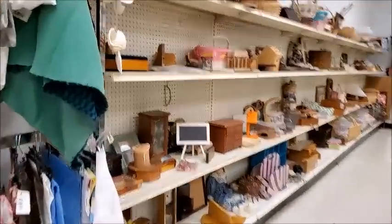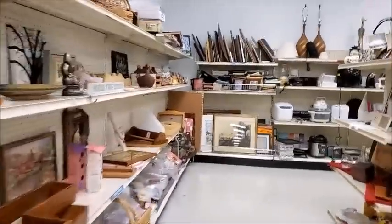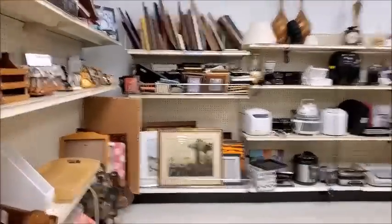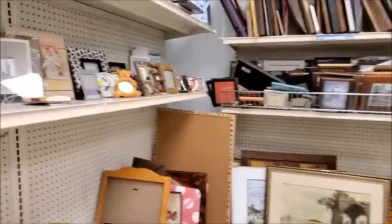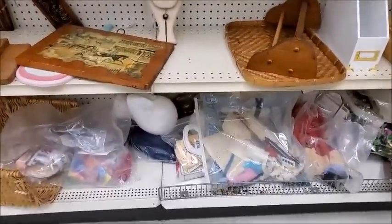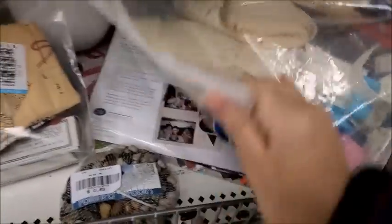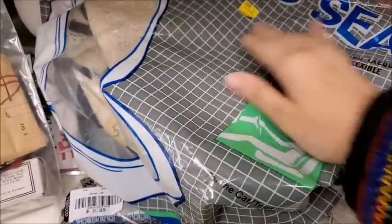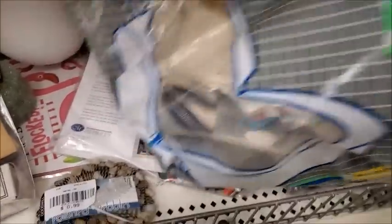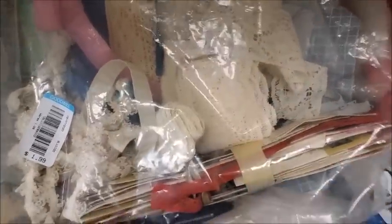Let's go see if they've got any yarn. If they do, it would be over here. They don't. Let's see what's in these bags here — old lace and needles. Pretty cool, I guess. I don't really know what I'd use it for. Ain't much in there either.